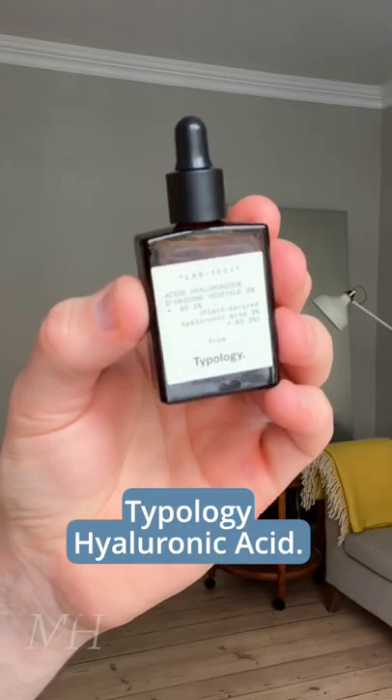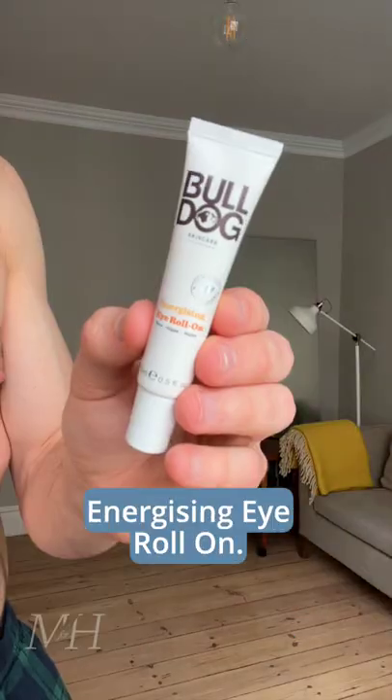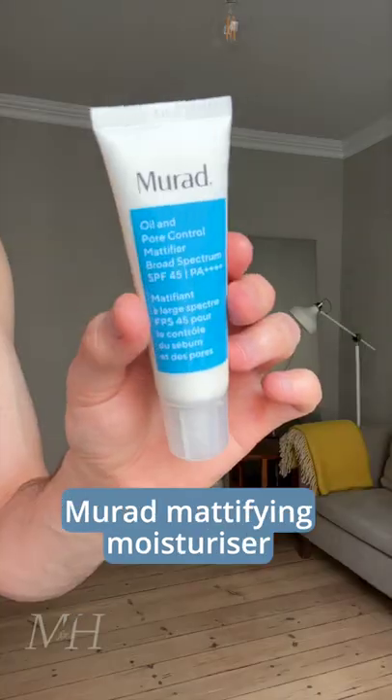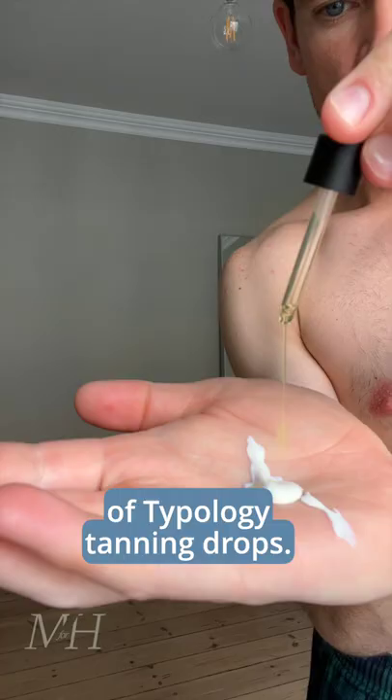Serum to hydrate — Typology Hyaluronic Acid. Wild deodorant, putting it on now to make sure it dries. Bulldog Energizing Eye Roll-On. Murad Mattify Moisturiser with SPF45 with a couple of drops of Typology Tanning Drops.